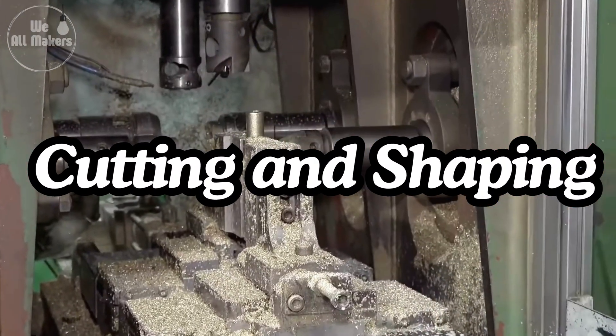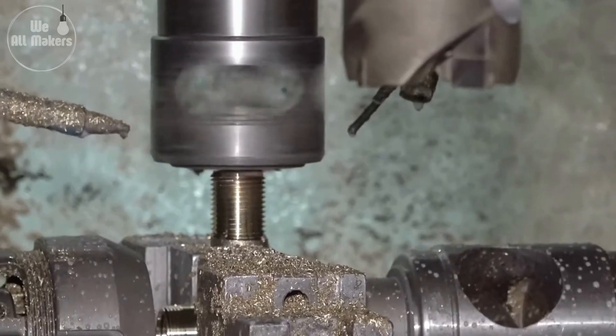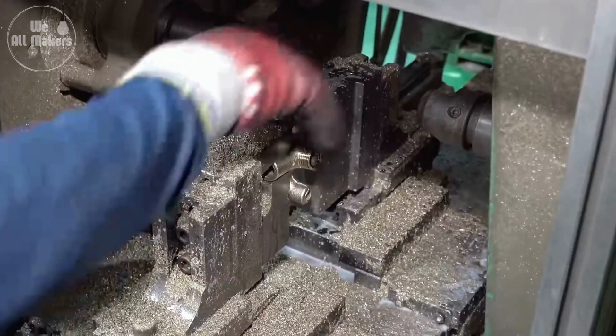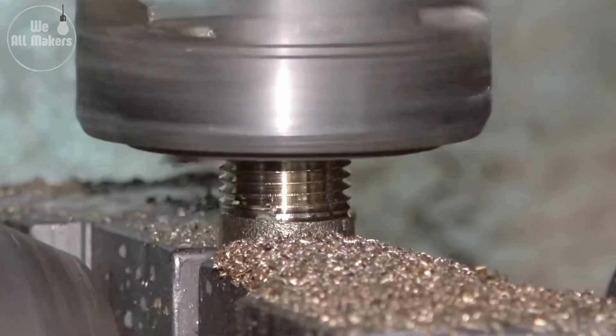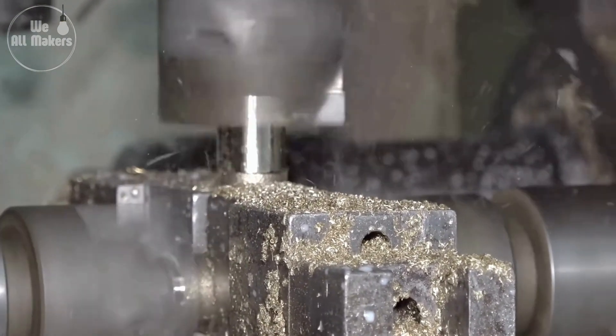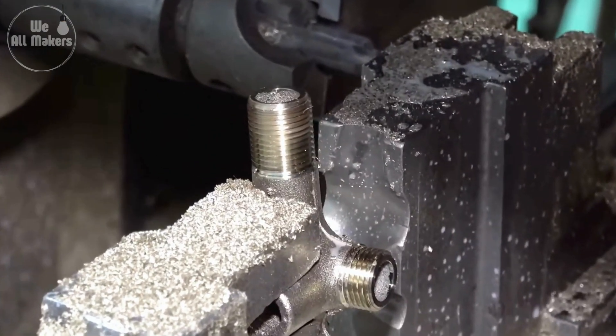Once the metal cools down and solidifies, the rough tap shape needs to be refined. This is where precision machines come in. These machines cut and shape the tap to exact measurements, making sure every piece fits together just right. These machines are so precise that they can cut the metal down to the tiniest detail, ensuring that every tap looks and works exactly as it should.